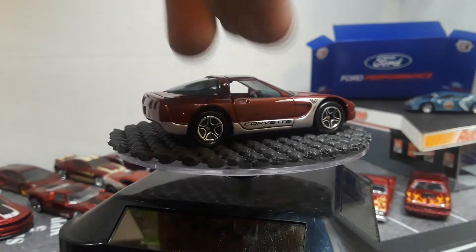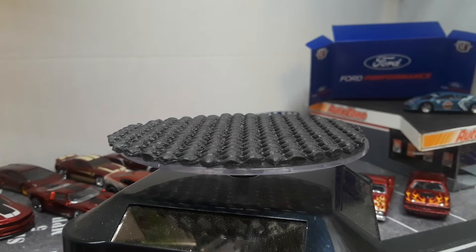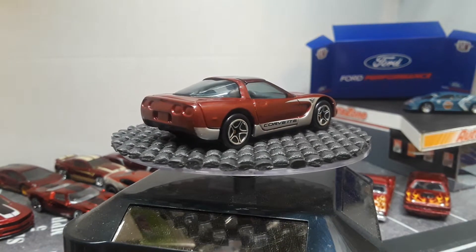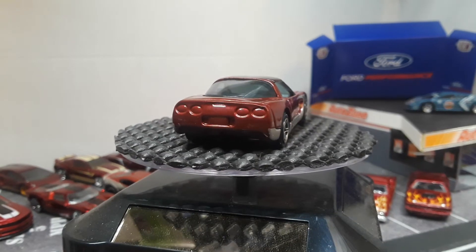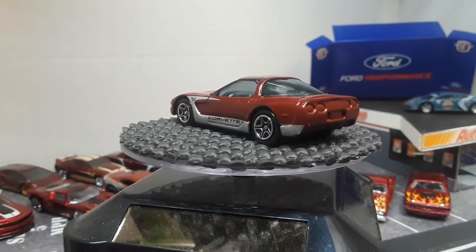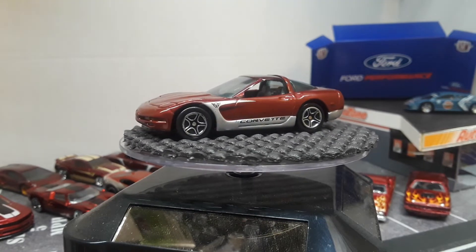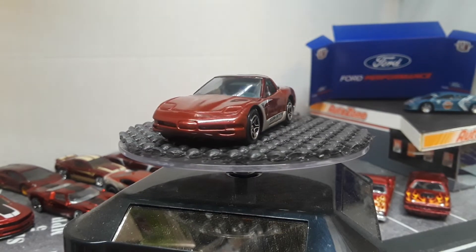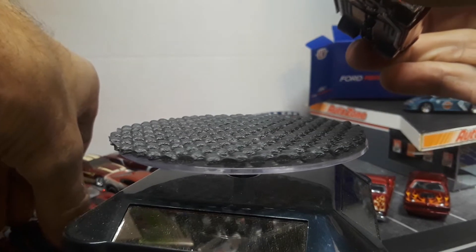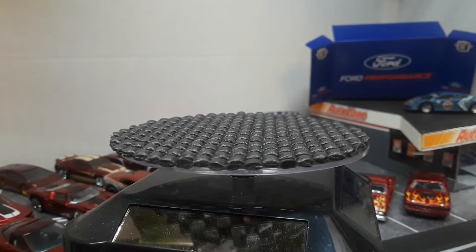Got a Matchbox Corvette — a 1997 Corvette. It looks like kind of an old one, which probably fits the era of this Matchbox. These cars are a little dusty so I'm wiping them off with a microfiber cloth and they're coming quite clean, which is really helping.